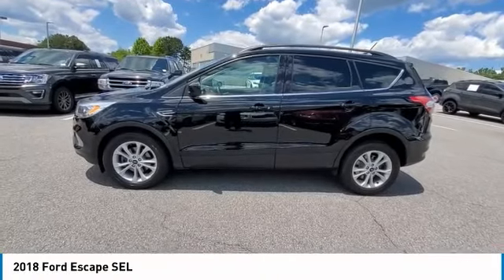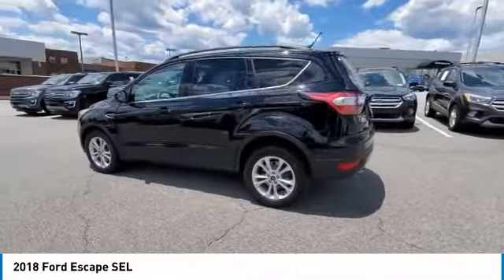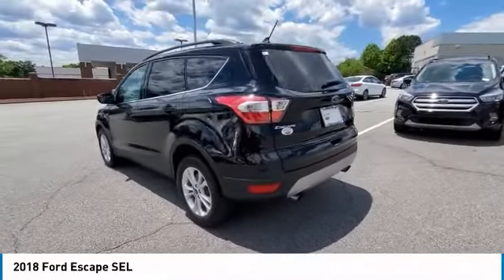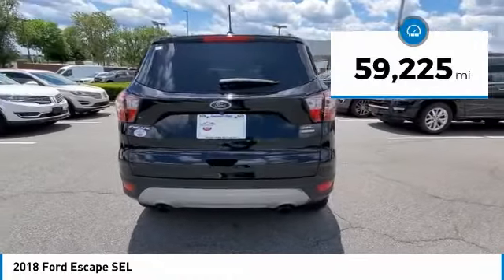We are pleased to show you the 2018 Escape. Gas engines flex, tow, sip, and go with Ford Escape. This vehicle has less than 60,000 miles.